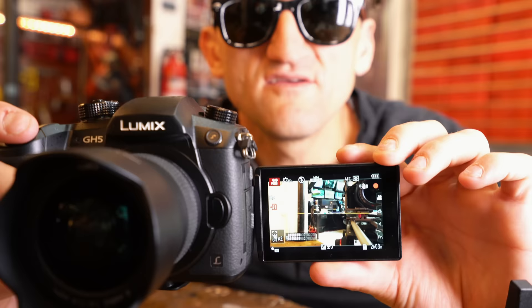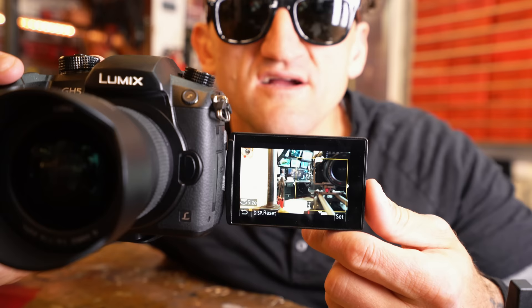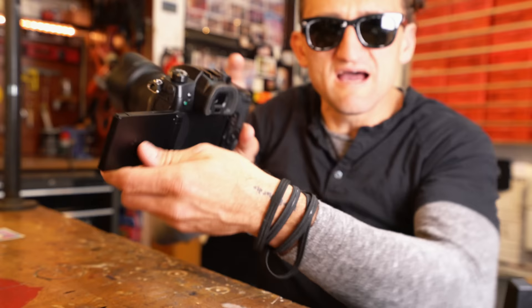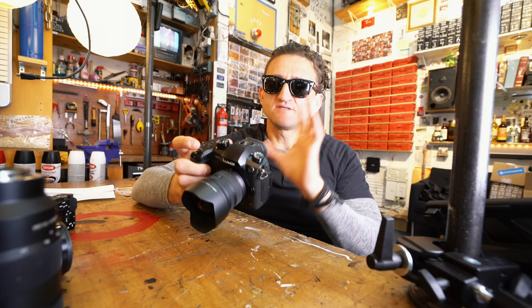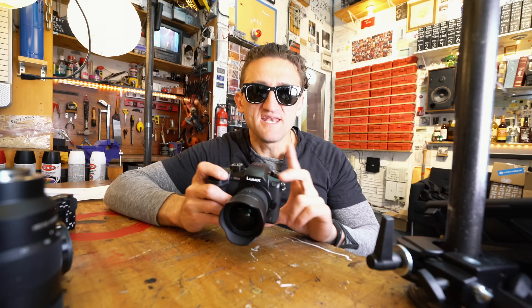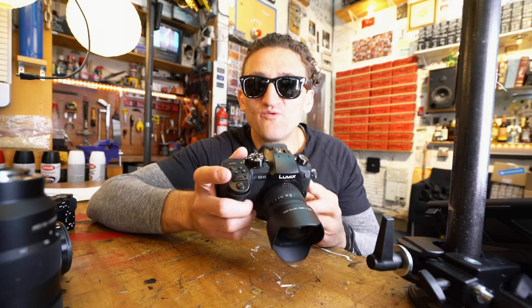Number two — this one's even more egregious. Say I'm recording like I am right now, see the blinky blink? And then I want to use the tap to focus, which is great. Tap right here — cool, now it's focused on the nearest object. Wait, did it stop recording? Is it still recording? I don't know. Let me just check on the screen — there's no notification. How about on the blinking light? There is none. I have no idea if it's recording right now. Lumix, what were you thinking? In their defense, that is just a software issue that could be fixed with a firmware update. Lumix, get on it. That is unacceptable.